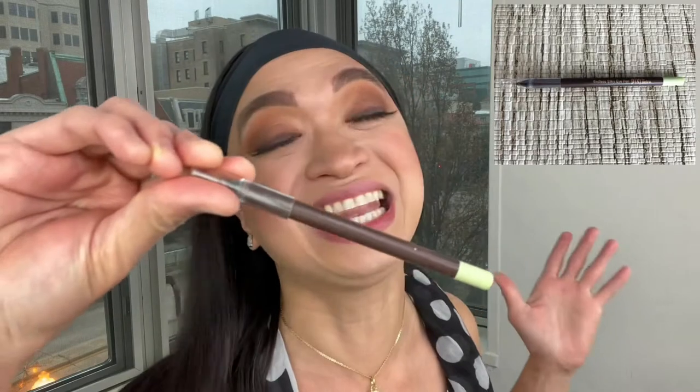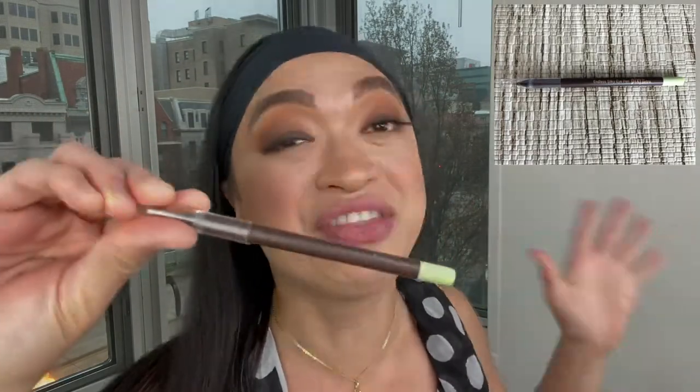My sixth favorite drugstore product is the Pixi by Petra Endless Silky Eye Pen. The color I'm using is Black Cocoa. I applied it on my lower bottom lash line before I smoked it out with eyeshadow. I love this eyeliner because it performs like the high-end ones. On Target, it's only $12. It's waterproof, it stays all day, and it's affordable!